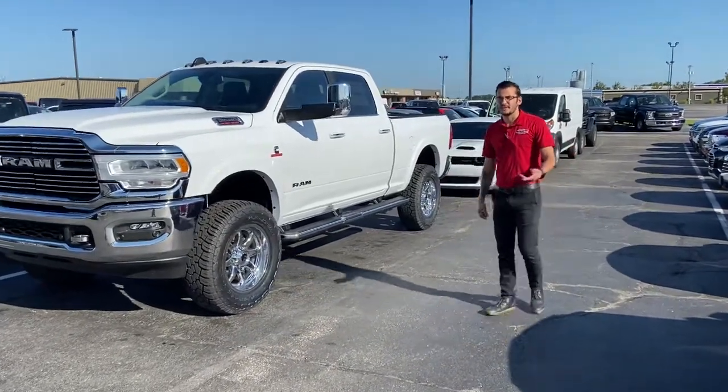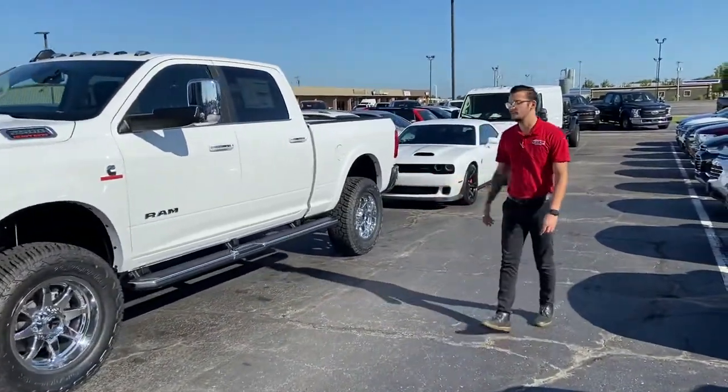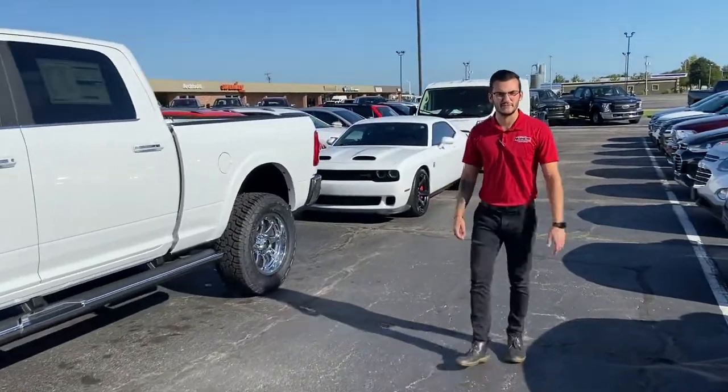Good morning guys. Reaching out from Terry Hendricks this morning. Just wanted to give you a quick preview of what you're going to see at the Fulton County Fair this weekend.